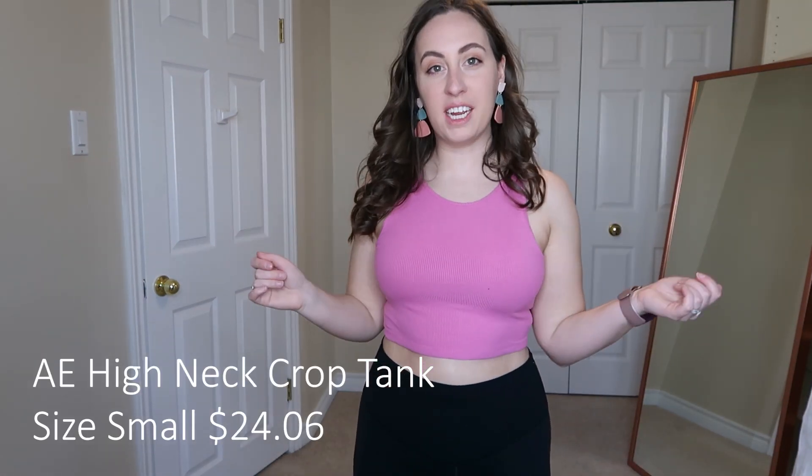Now we have this very vibrant little pink racerback crop. I love the color — it's ribbed, soft, and just one of those cheap tops you'll wear a lot in the summer. If it wears out, oh well, it wasn't too expensive. It's very comfy and would be great with high-waisted shorts. I love sneaking pink into all my outfits.